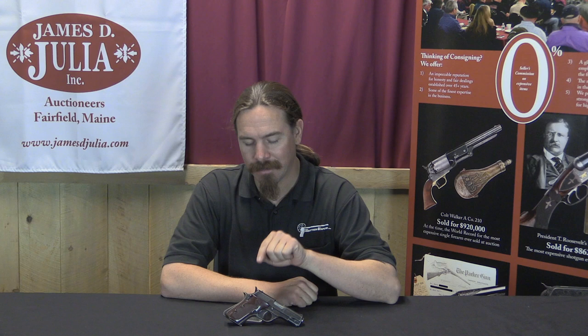Thanks for tuning in to another video on ForgottenWeapons.com. I'm Ian McCollum, here today at the James D. Julia Auction House, taking a look at some of the machine guns that they're selling in their upcoming spring of 2017 auction. As I just alluded to, today we have a Trejo Model 1. This is in fact a full auto little tiny machine pistol that seems pretty goofy.